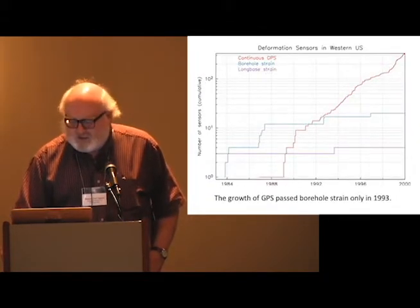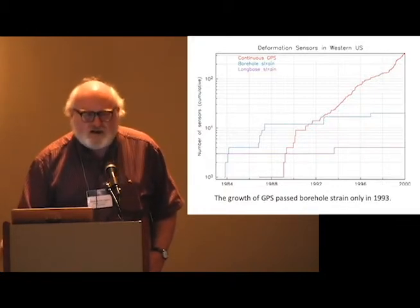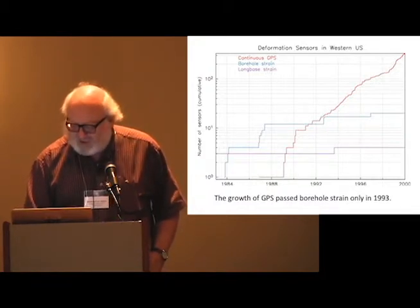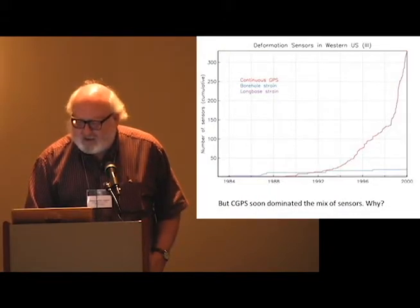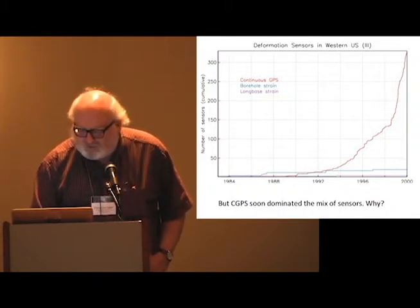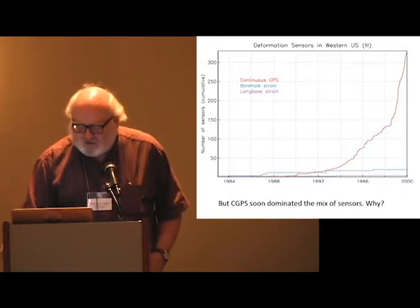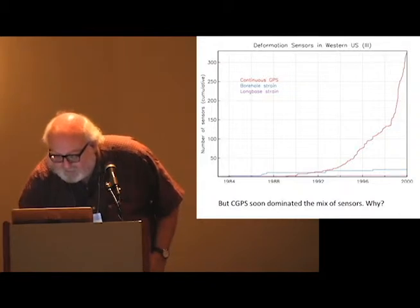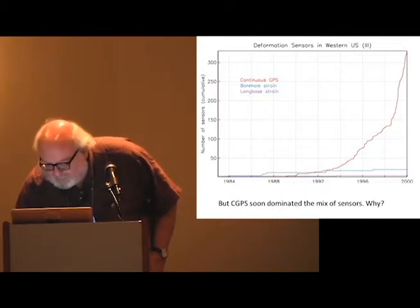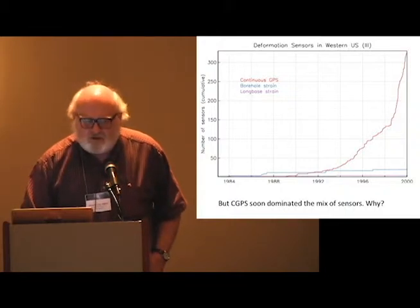This is another plot on a log scale, but it doesn't quite do justice to what happened. As late as 1993, there were more borehole strain meters than continuous GPS sites in the western US, which seems a little odd. On a linear scale you get a fairer judgment of the amount of work involved. The only thing you can see is the continuous GPS, which took off dramatically in about 1995 — then this is the SCIGN network in Southern California, a very steep increase.